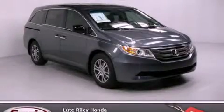With an EPA estimated rating of 27 miles per gallon on the highway, fuel efficiency is still high on the list of priorities. Please call us today for more information on this great vehicle.